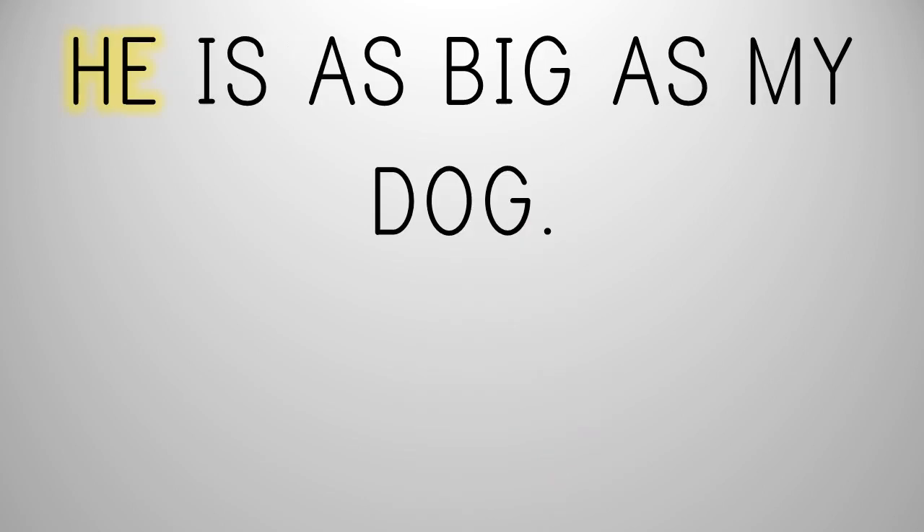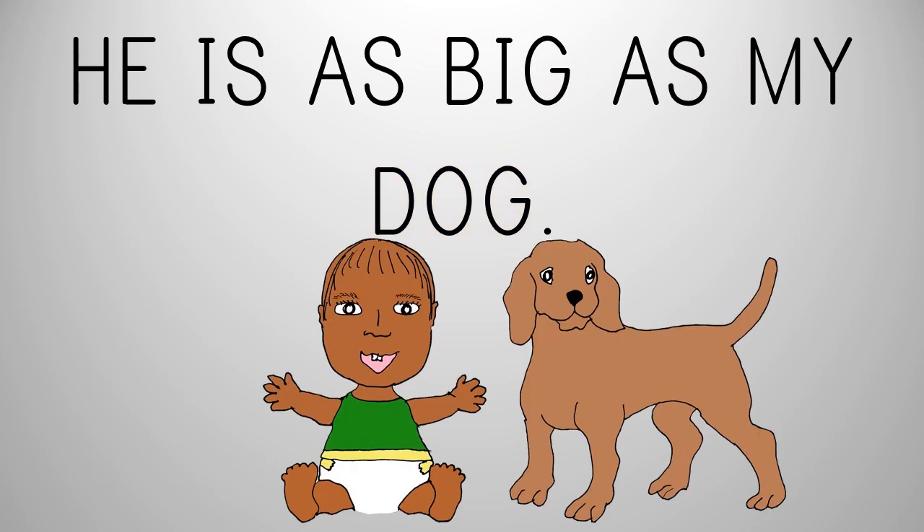A, e — he. A, zzz — is. A, zzz — as. B, I, G — big. A, Z — as. M, I — my. D, A, G — dog. He is as big as my dog.